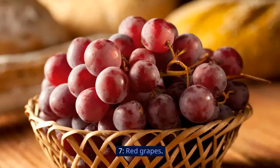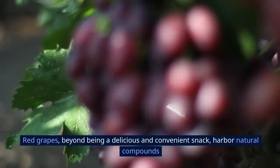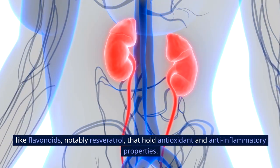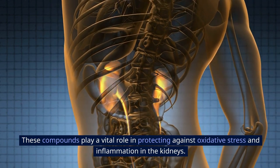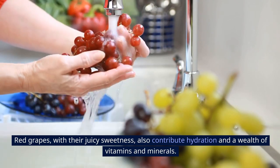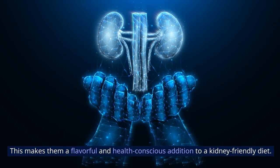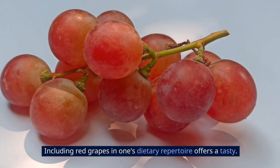7. Red grapes, beyond being a delicious and convenient snack, harbor natural compounds like flavonoids, notably resveratrol, that hold antioxidant and anti-inflammatory properties. These compounds play a vital role in protecting against oxidative stress and inflammation in the kidneys. Red grapes also contribute hydration and a wealth of vitamins and minerals, making them a flavorful and health-conscious addition to a kidney-friendly diet.